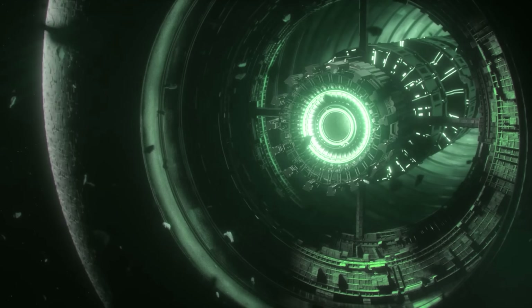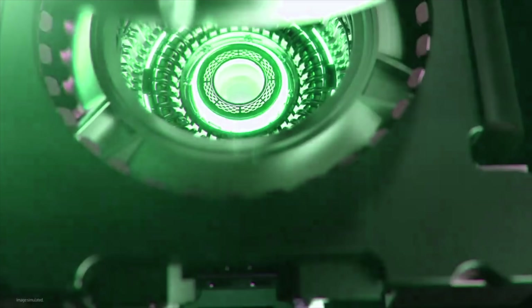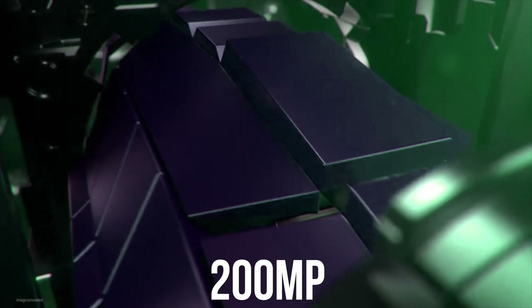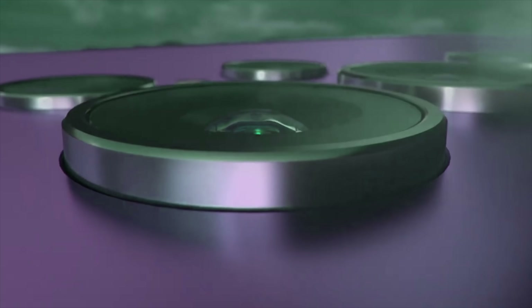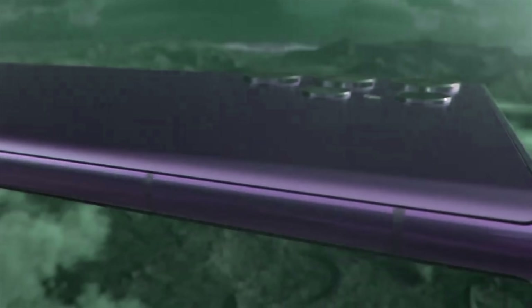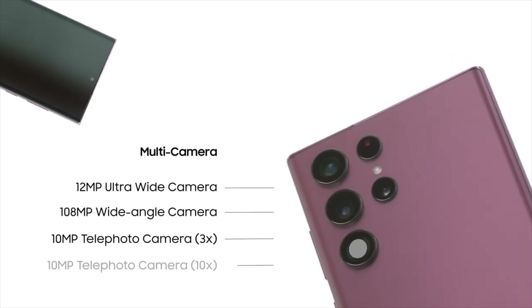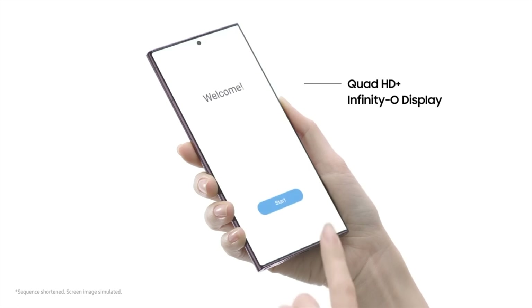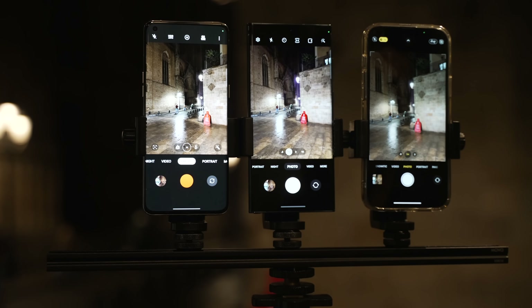The second leak regarding the S23 Ultra is its camera upgrade. This news came out a couple of months ago. According to Ice Universe, Samsung could use a new 200 megapixel sensor on the S23 Ultra. They've already used the 108 megapixel sensor for three generations, so next year could be the true sensor upgrade. The S22 Ultra has the same sensor as the S21 Ultra, so it's very obvious that Samsung will try to bring a proper main camera sensor upgrade on the S23 Ultra.